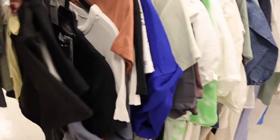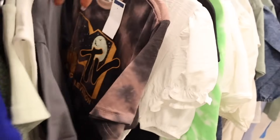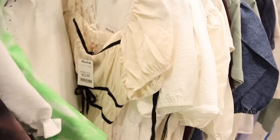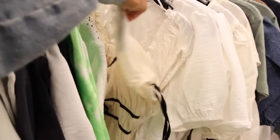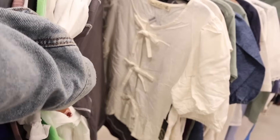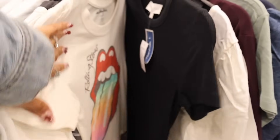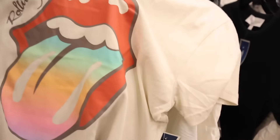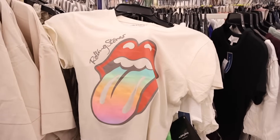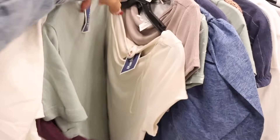I wonder if they have any cute graphic tees today — they usually do. They still have the MTV ones from last week, plus Goosebumps. Look at this top for only $13 — so cute! They have a lot of dress-up tops and bow shirts for $13. The Rolling Stones tee in a rainbow design, size small, for only $10 — let me know if you'd pick that one up.